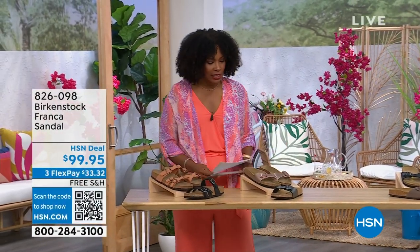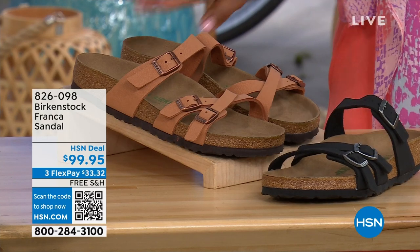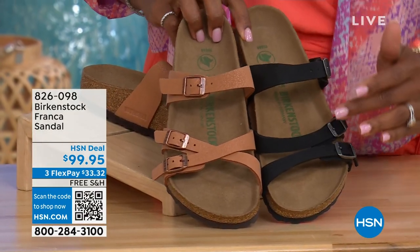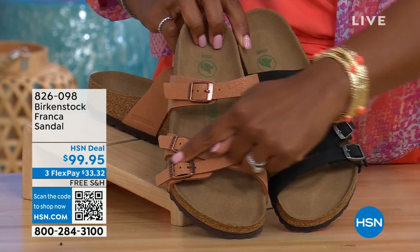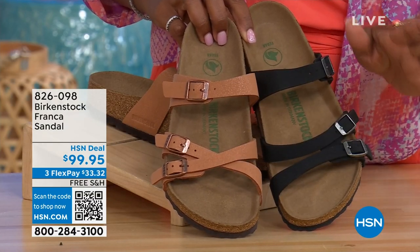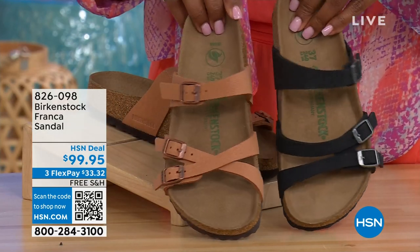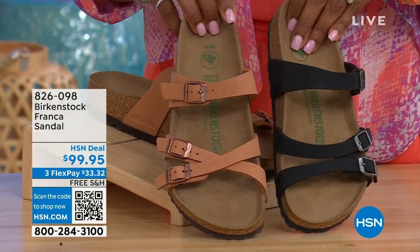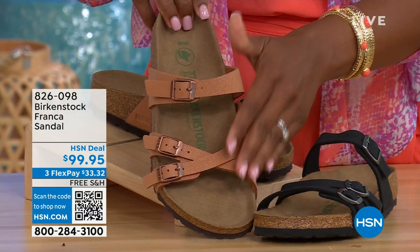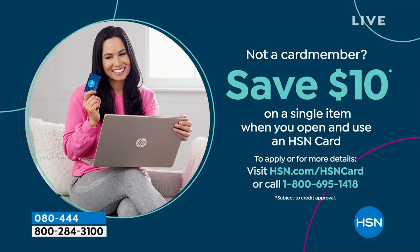I also wanted to mention these coming up a little bit later — these are called the Franca, in either black or Earthy Pecan. These are really cool because you can wear them in a couple of different ways — because they're adjustable, we've crisscrossed these buckles on one shoe but kept them straight across on the other. You can wear them however is most comfortable for you, or change them up. All three buckles are adjustable. Item number 826-098 if you don't want to wait.